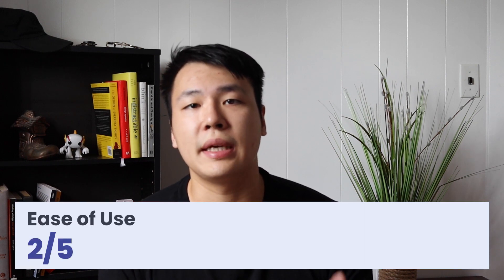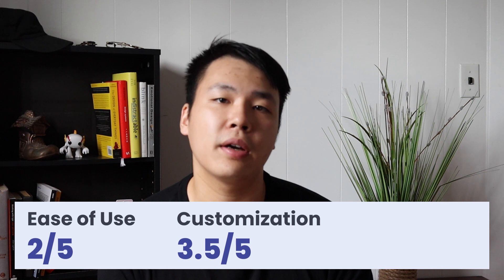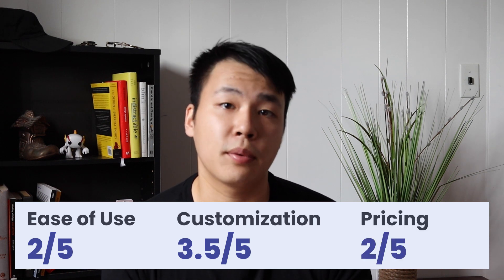Overall, I would rate Wix a 2 out of 5 for ease of use, a 3.5 out of 5 for customization, and a 2 out of 5 for price.